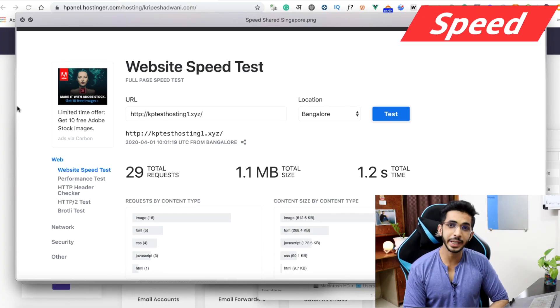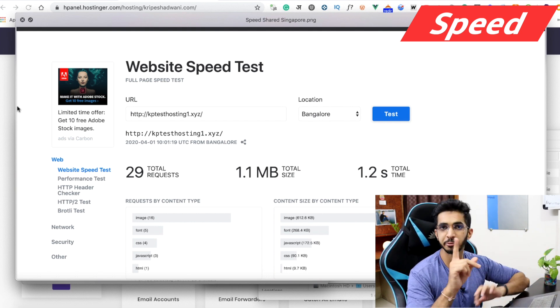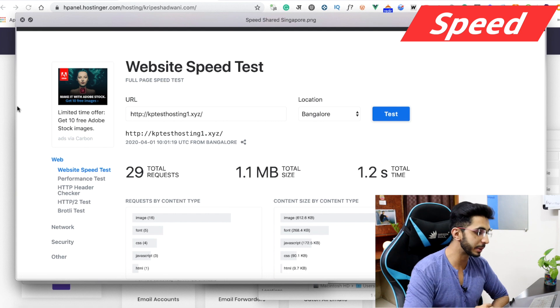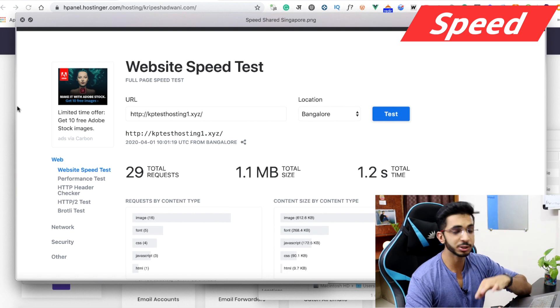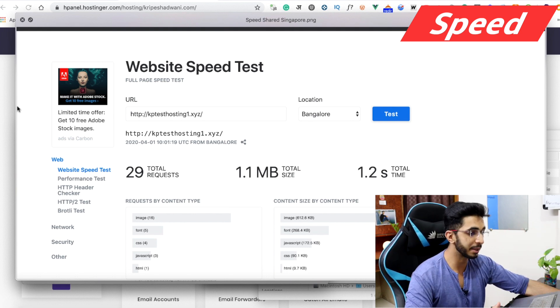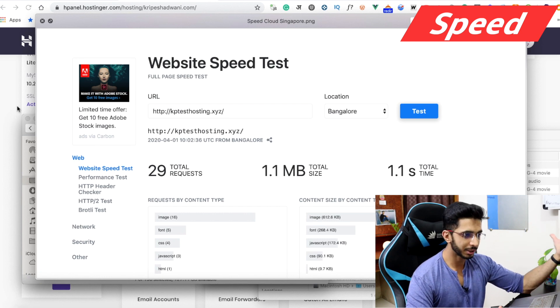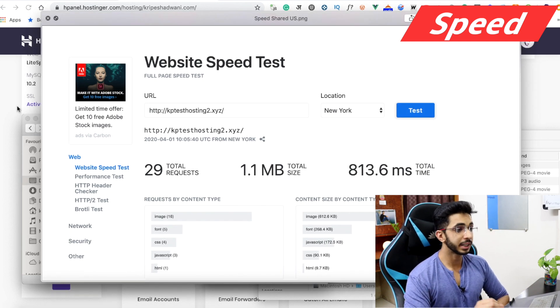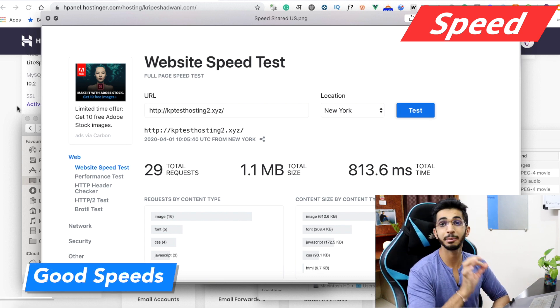If I talk about speed, I have three websites — KP Test Hosting 1, KP Test Hosting 2, and KP Test Hosting. I have speed test results for India and the Singapore shared hosting server: it is 1.2 seconds, which is quite good. For the cloud server it is 3.5 seconds, and 1.1 seconds. For a server in New York or the US, I got around 800 milliseconds.